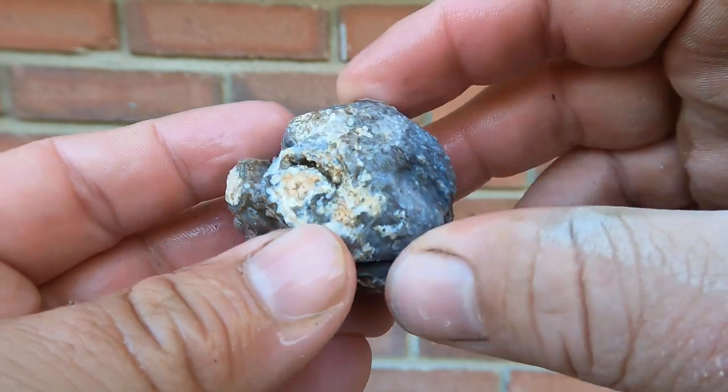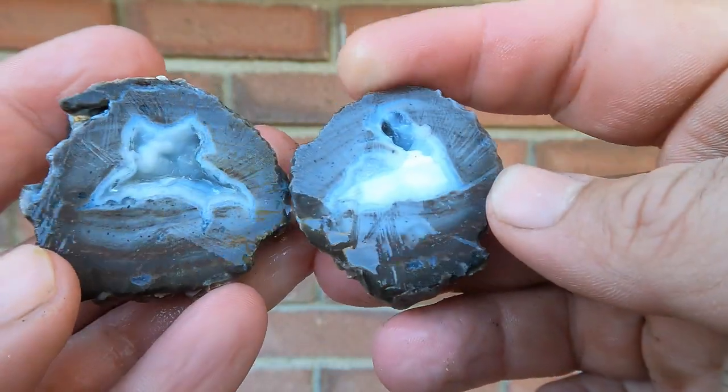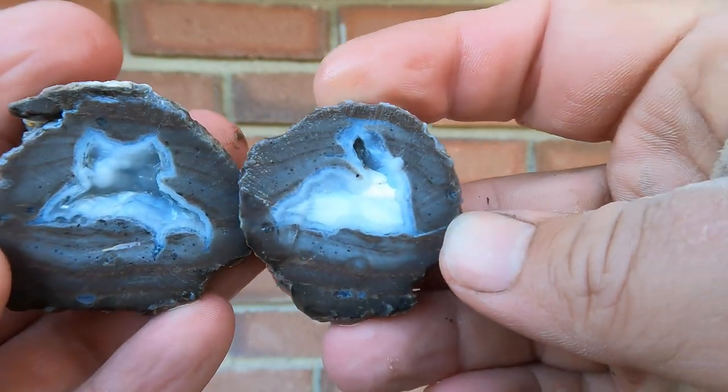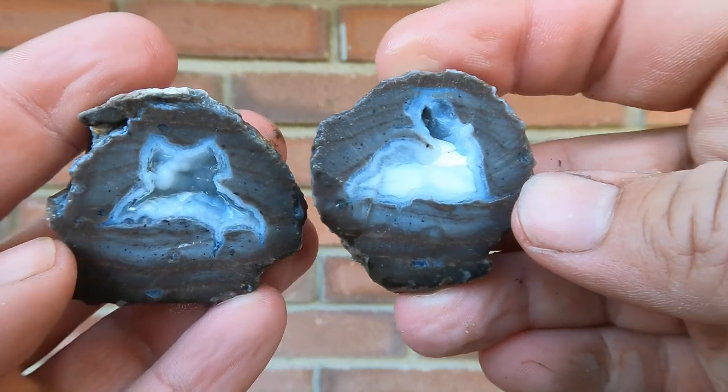Here we have a geode that actually comes from the reservoir near Enterprise, Utah. Look at that — got some banding there and some white opal in the middle. Pretty neat.